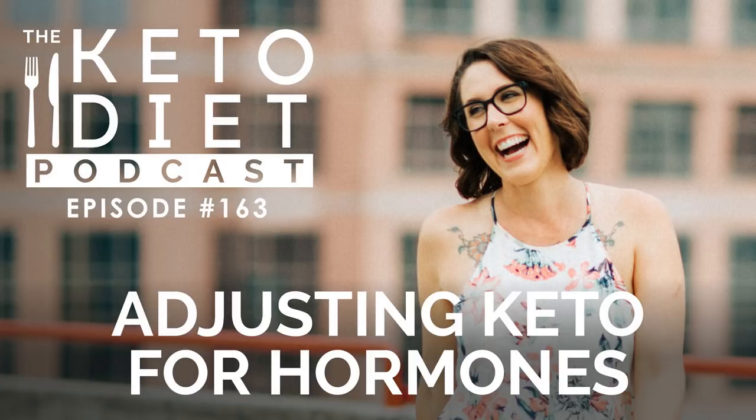If you have questions about today's content, you can go to healthfulpursuit.com/contact and ask me. You can also catch up on previous podcast episodes and notes from today's show by going to ketodietpodcast.com.